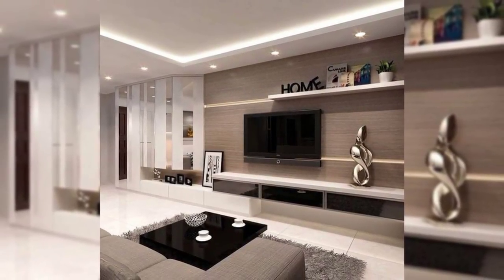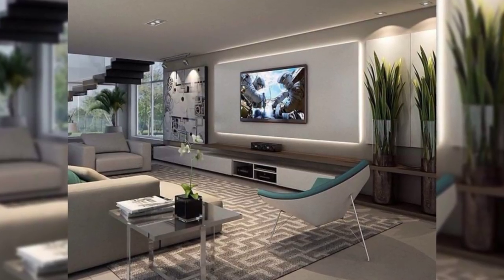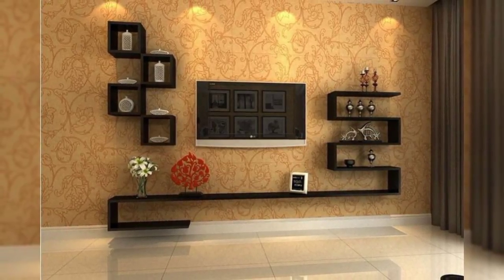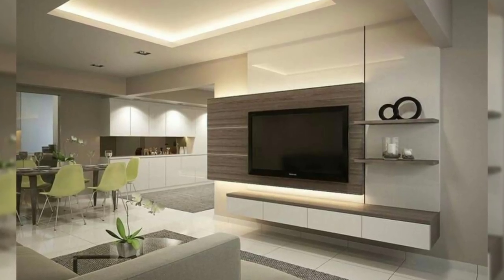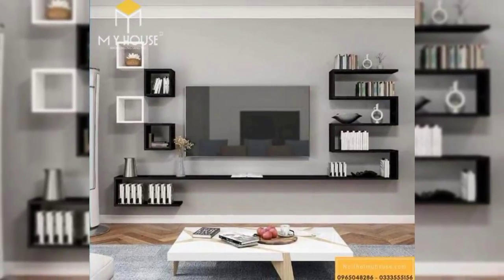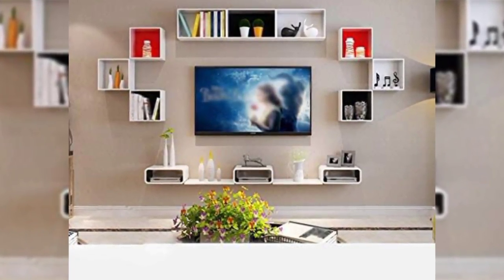Square shelves surround the TV and bring in pops of color to this all-white shelving unit. With cabinets on one side, drawers below, and open shelving on the other side and above, this TV is completely surrounded by storage solutions. The built-in shelving unit in this house has a spot right in the middle that's just the right size for the TV.